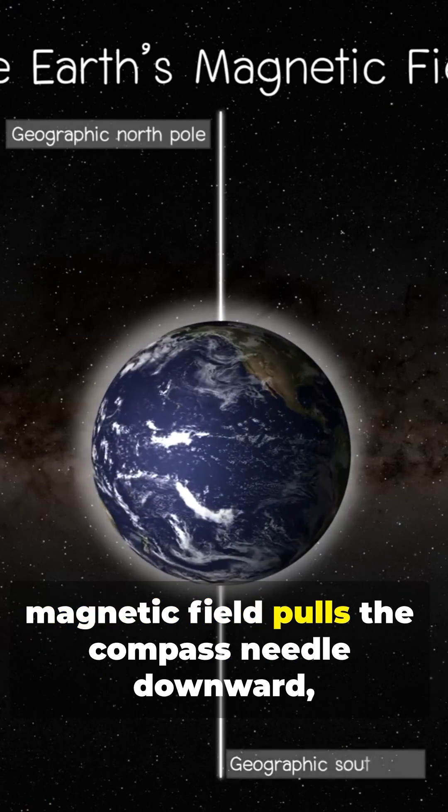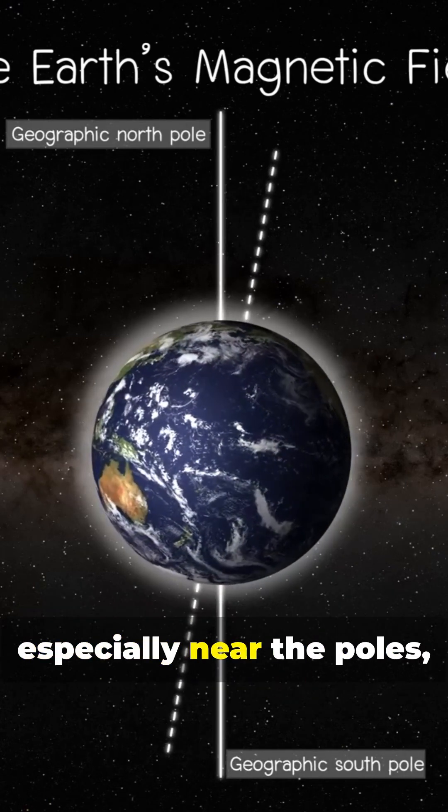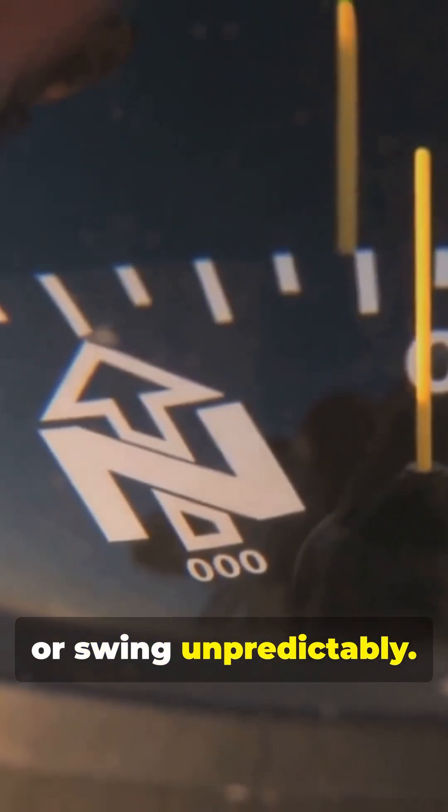Magnetic dip occurs when the Earth's magnetic field pulls the compass needle downward, especially near the poles, causing it to lag, lead, or swing unpredictably.